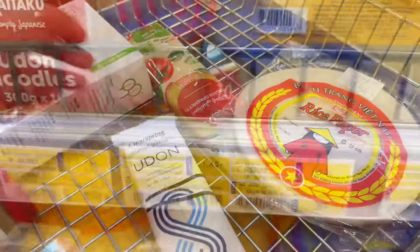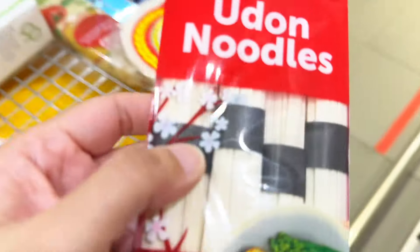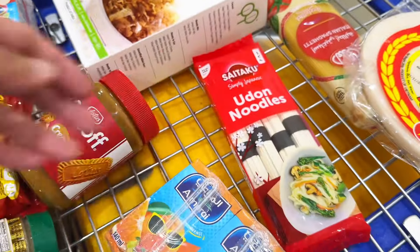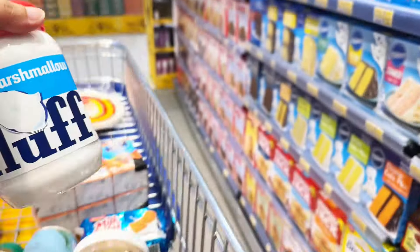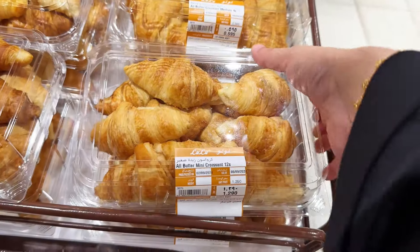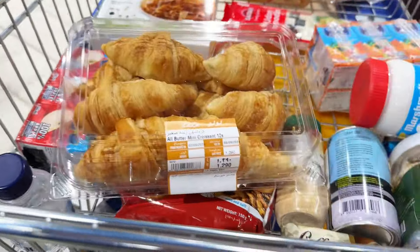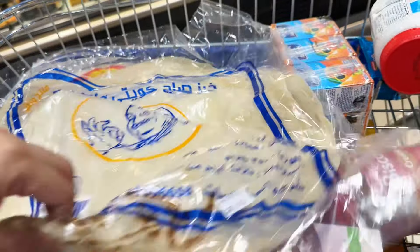I finally found udon noodles — they never had them here at Lulu before, but they do now, so I got some. Next I got some marshmallow fluff because I've been wanting to make a s'mores bake for the kids. If I have time and it turns out good, I'll share the recipe. Then something I pick up every time: butter croissants for the kids. I also found sage bread — I'll be making my sister's famous shawarma with it.